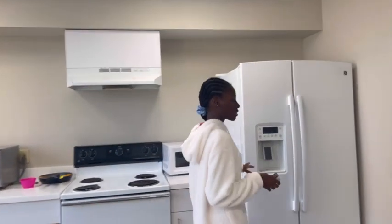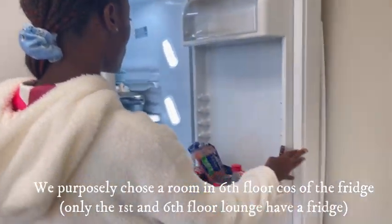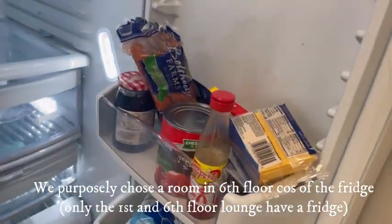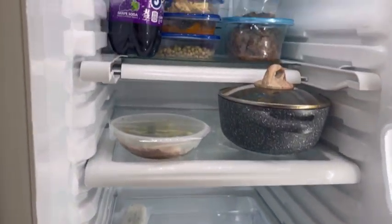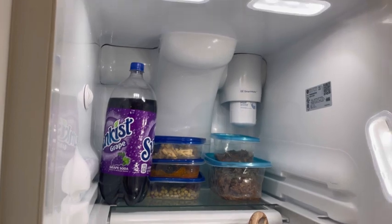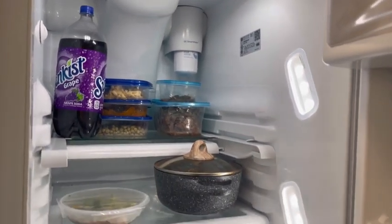Let me show you guys the fridge. Almost everything here is our stuff — we know our stuff. Everybody labels their items, but people have never taken our things so we've never labeled ours, though we're going to do that very soon.